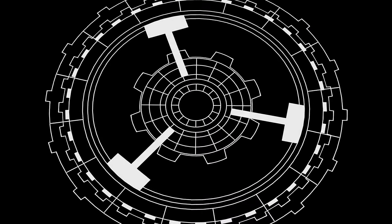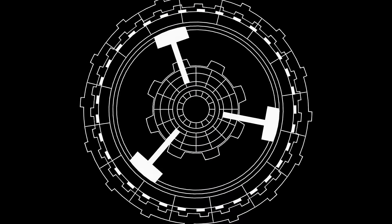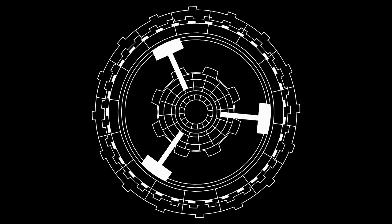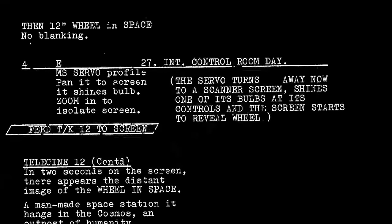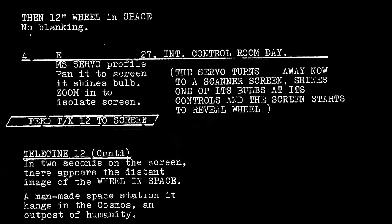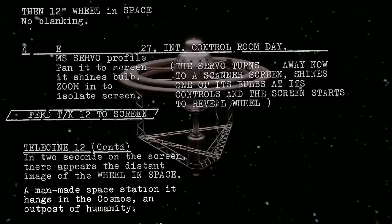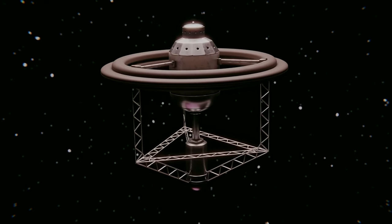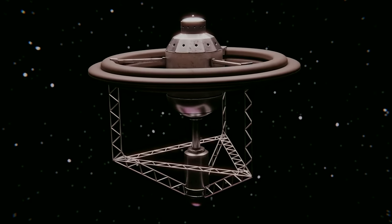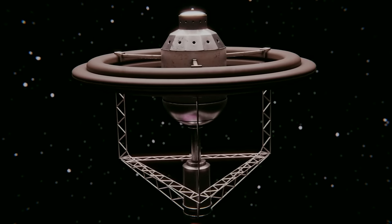From Peddler's outline, David Whittaker would flesh out a working sky station as a multifunctional base of operations out in space. In his script, Whittaker simply refers to it as a man-made space station, which he says hangs in the cosmos — an outpost of humanity. The only physical description is in its name, the wheel in space, but where did Peddler get the idea for this shape?